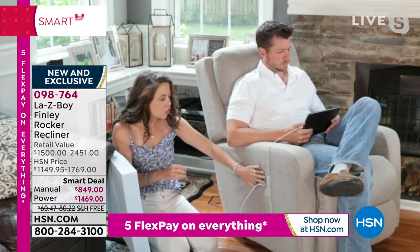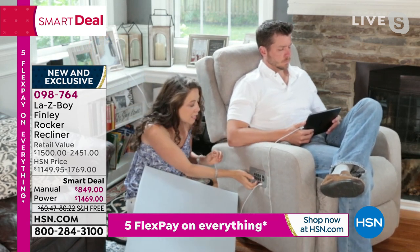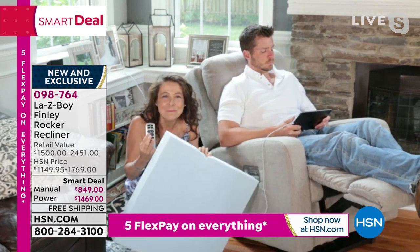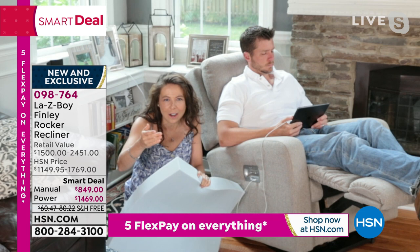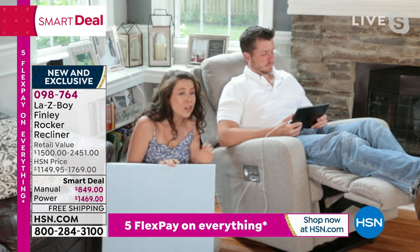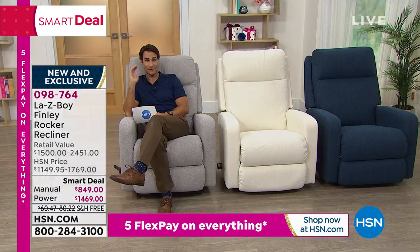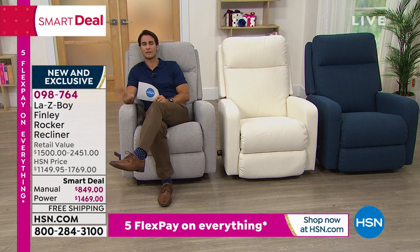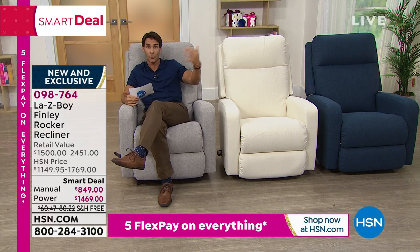We haven't even talked about the air form foam — our top-of-the-line memory foam in the headrest and under the seat. Everywhere you need support is encased in La-Z-Boy's highest-end memory foam, which takes your shape and then recovers each time. Gone are the days of the Archie Bunker chair where nobody could sit in dad's spot. Now this chair can be mom's chair, the dog's chair, or the kids' chair. Anybody who sits in it gets the perfect seat each and every time — the memory foam conforms to you and then recovers for the next person.